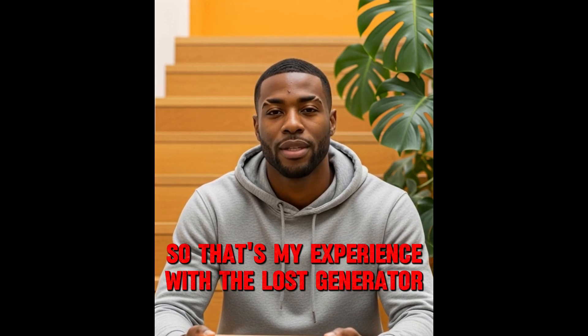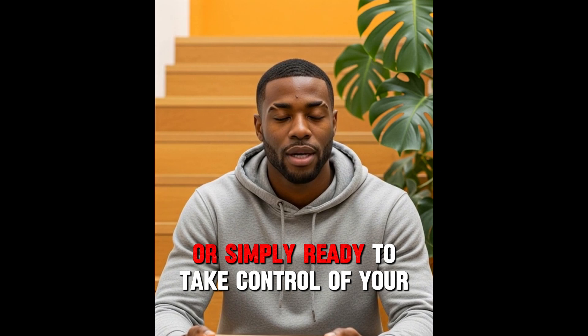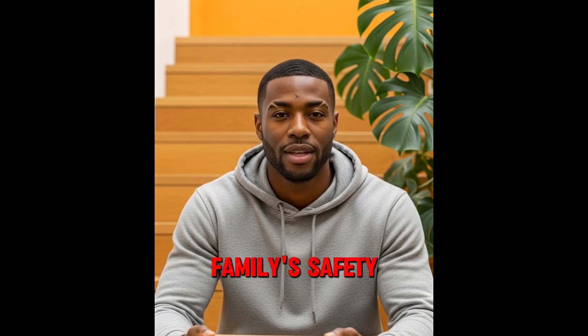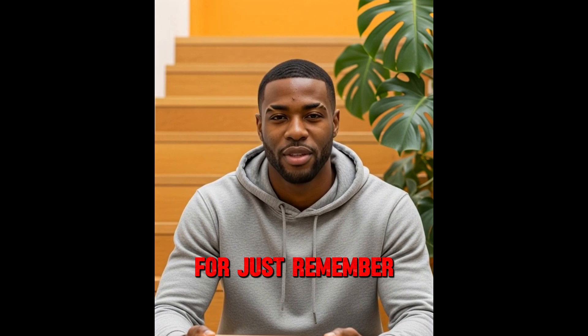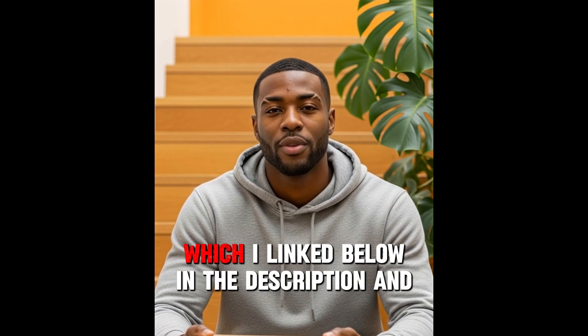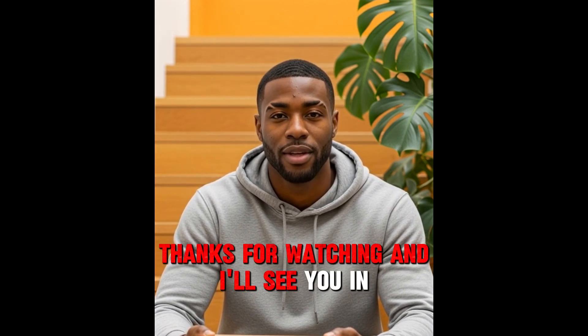So that's my experience with the Lost Generator. If you're tired of rising energy bills, worried about blackouts, or simply ready to take control of your family's safety, this program might be exactly what you've been waiting for. Just remember, only get it from the official website, which I linked below in the description and pinned comment. Thanks for watching and I'll see you in the next video.